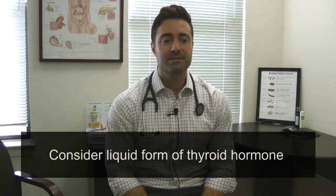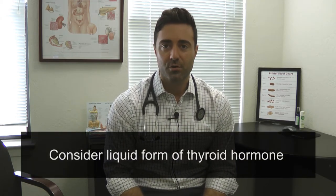Or, item two: consider a liquid form of thyroid hormone. Some studies have been done with a thyroid hormone known as Tirosint in patients that have impaired gastrointestinal absorption, ulcers, H. pylori, and IBS, and they've actually shown the ability to have a much more consistent dose and feel better when patients with impaired gut absorption are put on a liquid form of thyroid hormone. So that's very important.